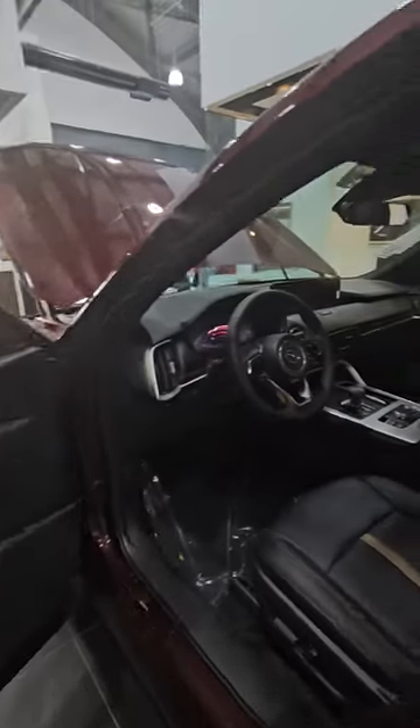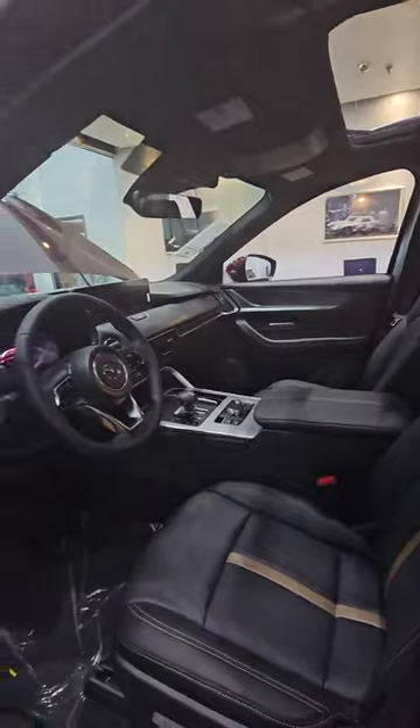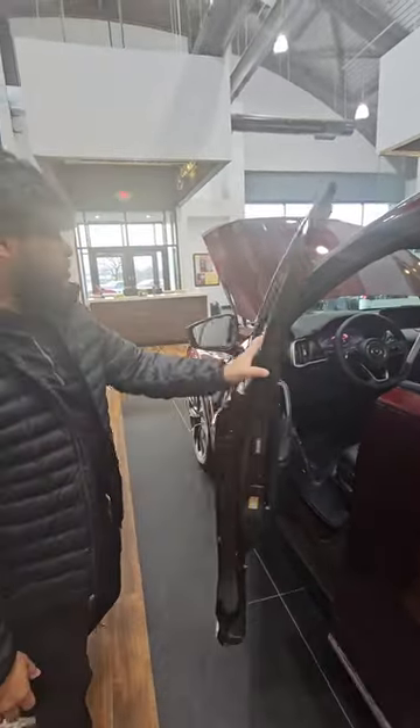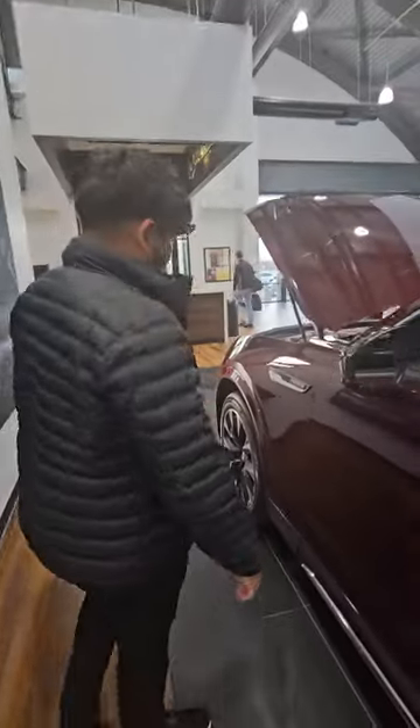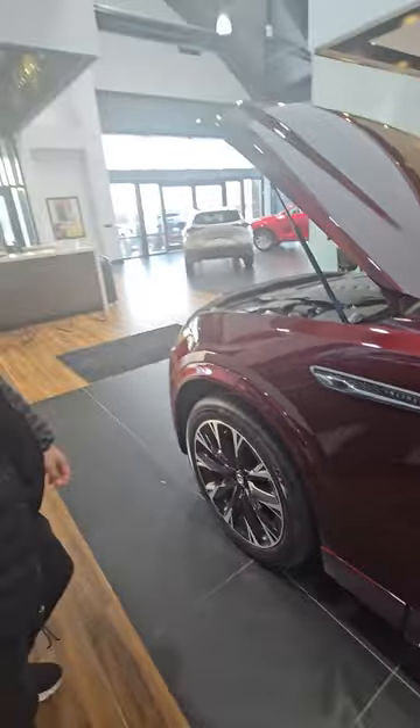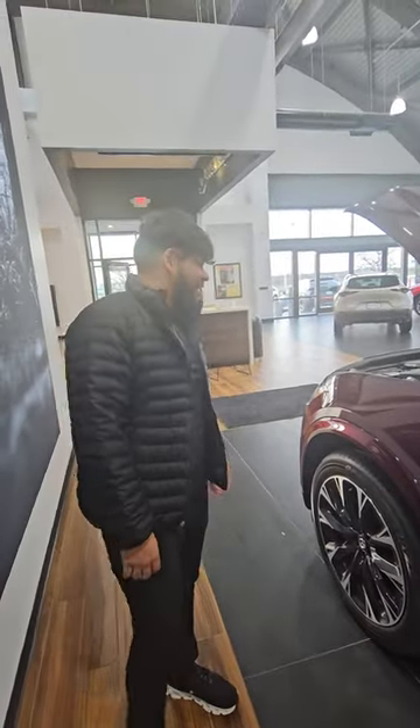Here you're going to have your interior — very luxurious — and a digital cluster as well. Also new with Mazda, you get your inline-6, a 3.3-liter making 340 horsepower. For Black Friday, you're going to want to be quick to get those deals.